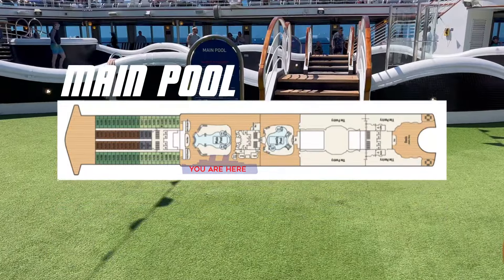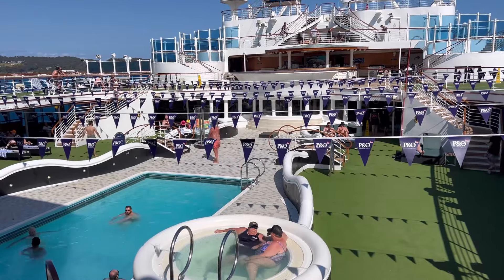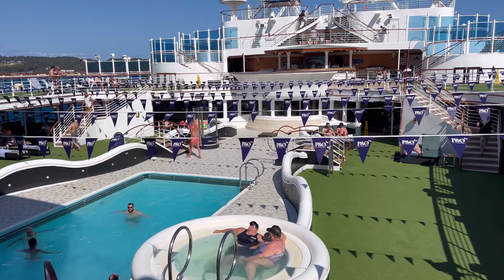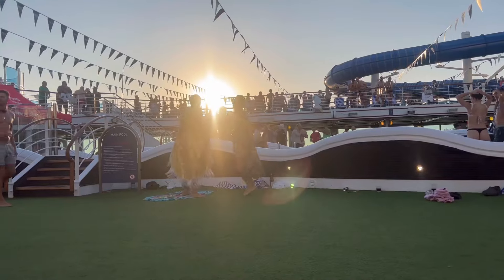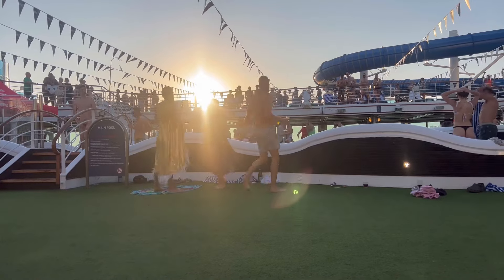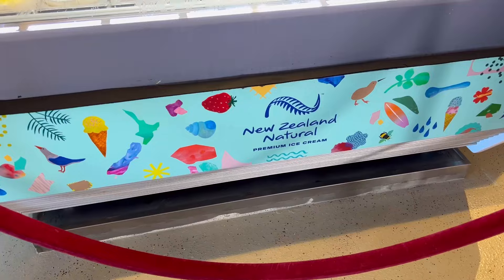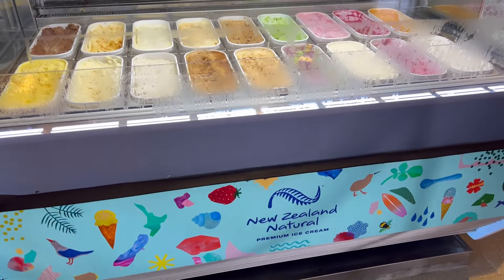This part of the ship also offers a large main pool and two smaller whirlpools, and it's home to a raft of entertainment options and parties depending on your P&O cruise. If keeping cool is more your style, located next to the main pool is the ship's ice cream bar.